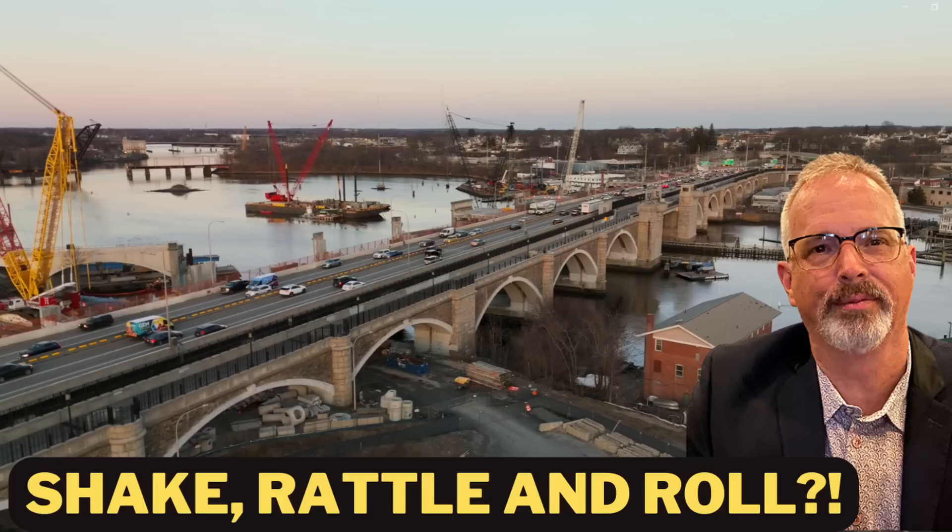I recently did a video called Shake Rattle and Roll where I expressed my concerns about whether Rhode Island DOT is actually monitoring the eastbound bridge for vibrations, as well as keeping an eye on potential impacts from vibration from the nearby demolition as it may affect the eastbound bridge. I've had an APRA request out for several weeks asking what they've done in terms of establishing threshold values for vibration and what their monitoring results have indicated — that's still outstanding. I'll provide an update when that APRA request is fulfilled.